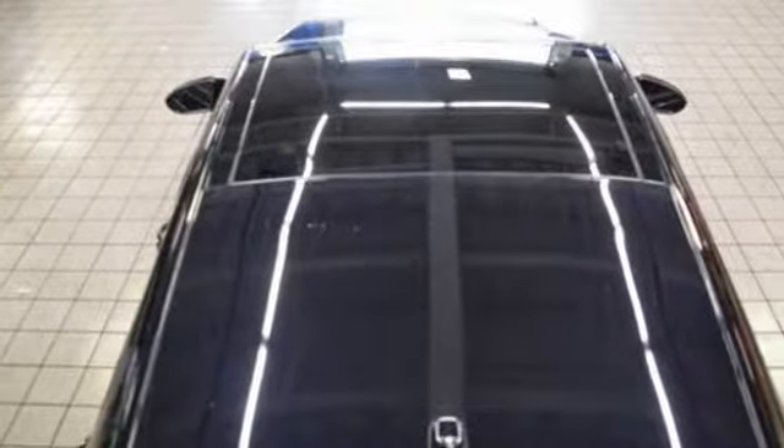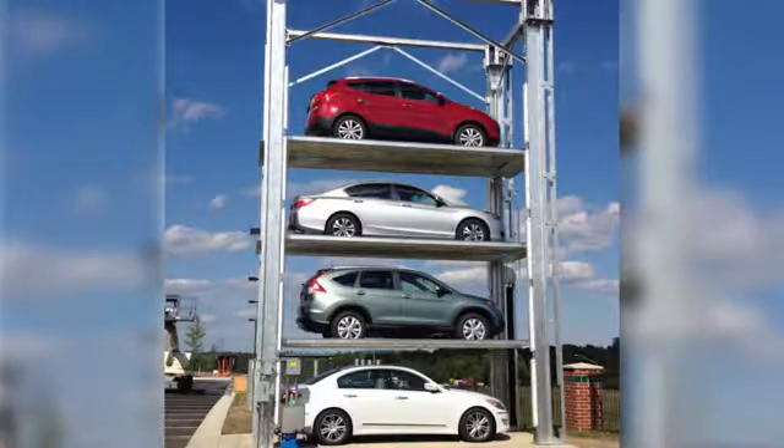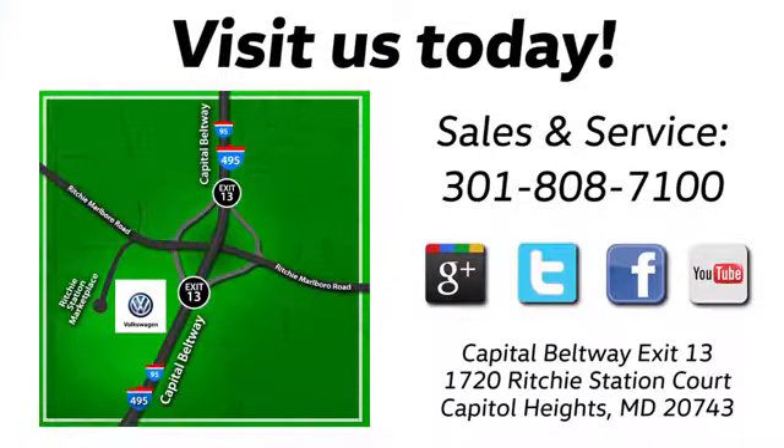Check this one out today. Visit Bohanka Volkswagen today. Find us by the car tower, conveniently located on the Capitol Beltway at Exit 13, 1720 Ritchie Station Court in Capitol Heights, Maryland.